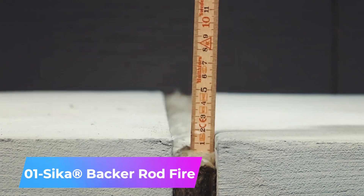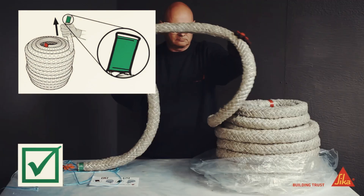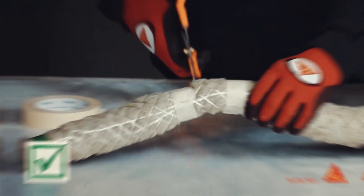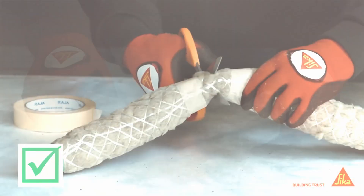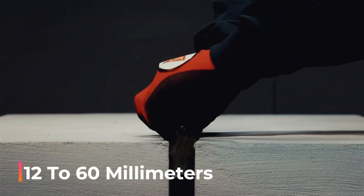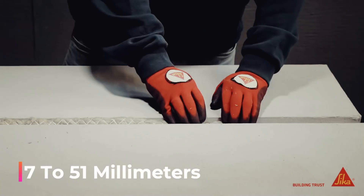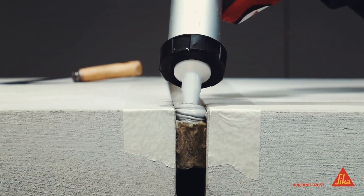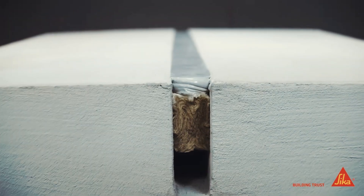Made out of mineral wool covered with fiberglass mesh, commonly known as a backer rod, this product goes beyond typical sealing applications. Available in versions that offer up to 4 hours of fire resistance, it comes in diameters from 12 to 60 millimeters and fits joints ranging from 7 to 51 millimeters in width. The 50-meter roll is ideal for larger projects and works effectively with flame-retardant sealants.